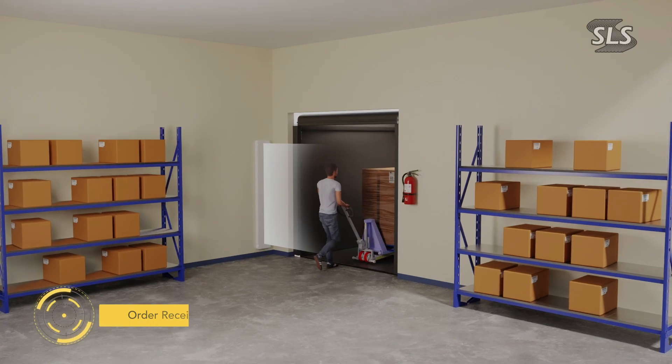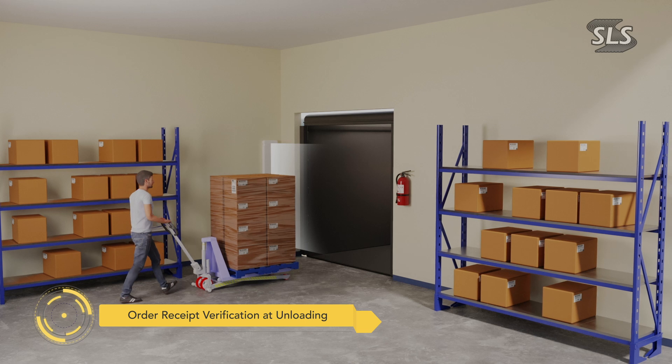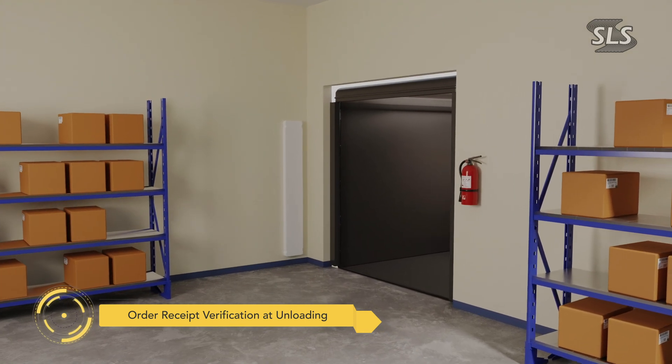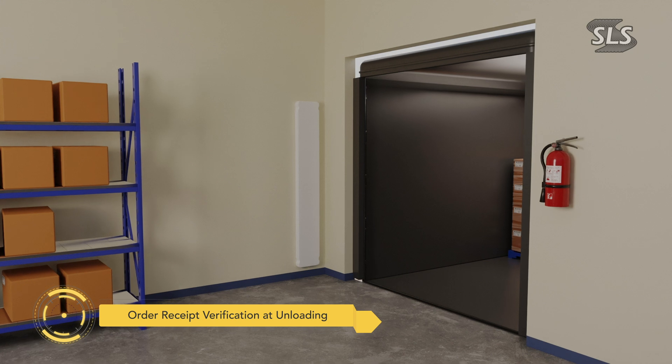At the retail destination, SLS-enabled dock doors precisely scan each pallet. Every item is accounted for during unloading, ensuring products are ready for sale without delays.